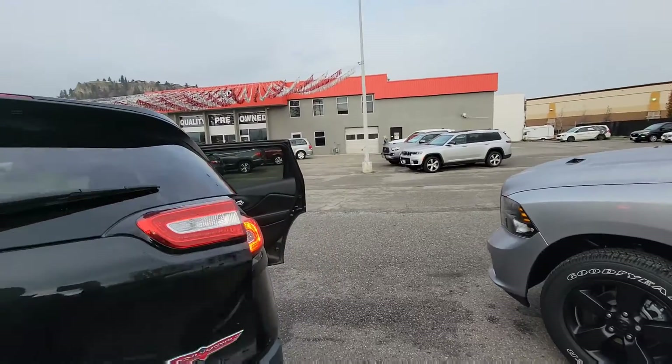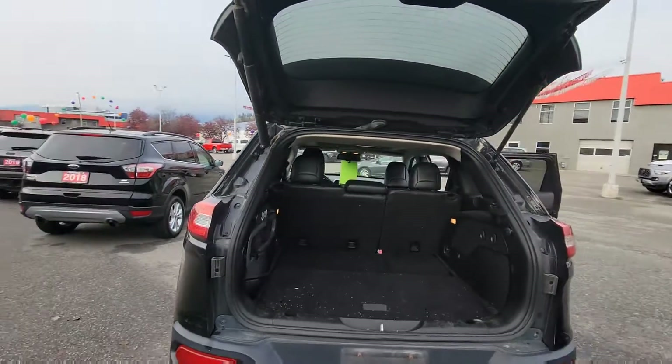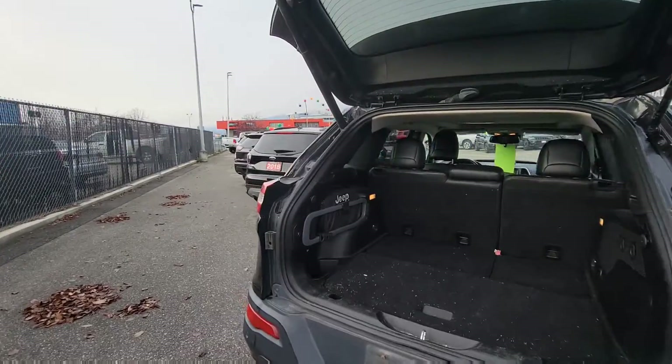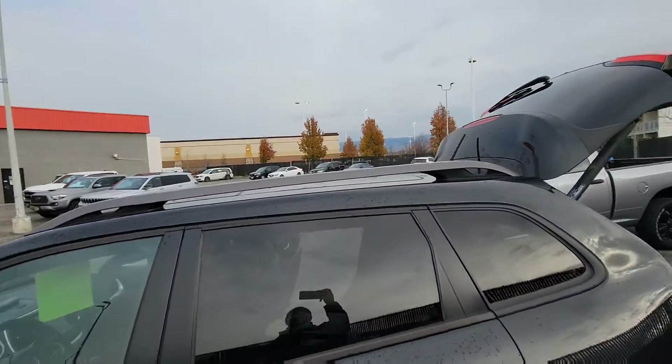You have a backup camera, rear park assist sensors, and a 4 and 7-pin wiring harness. Multiple tie-down points and a 12-volt outlet back here to charge things like an air mattress inflator for camping. Jeep roadside kit included, and roof rack ready.